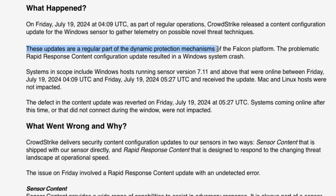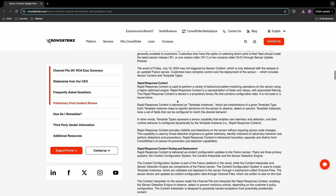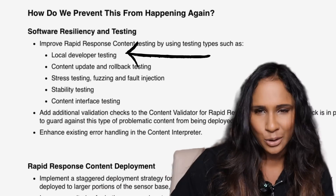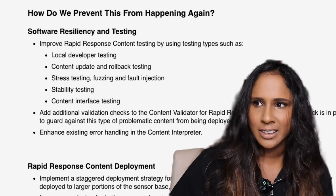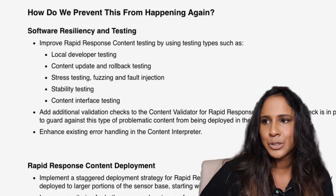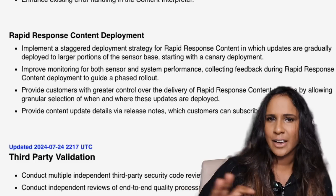An automated tool being the main check before something is released is quite a risk to take, especially given CrowdStrike's huge clientele and the fact that their product is cybersecurity. So is it not important to have an actual human QA team give the go-ahead for any updates? They don't really indicate there was a human QA team that went through the release and tested it. In their article they say they will start using local developer testing, content update and rollback testing — the normal testing processes — which almost implies they hadn't been doing that before.